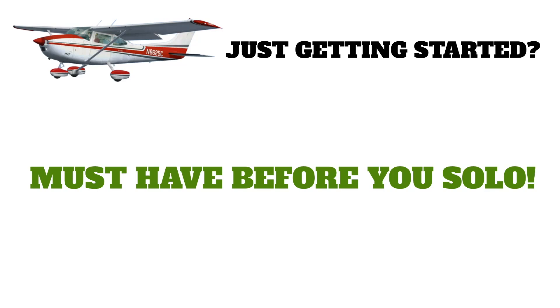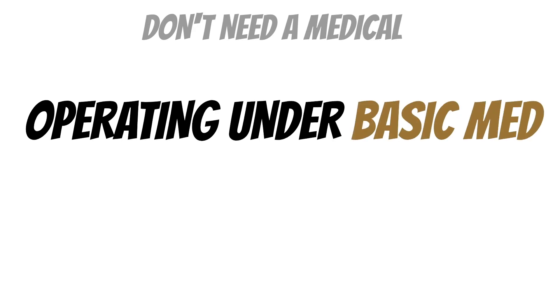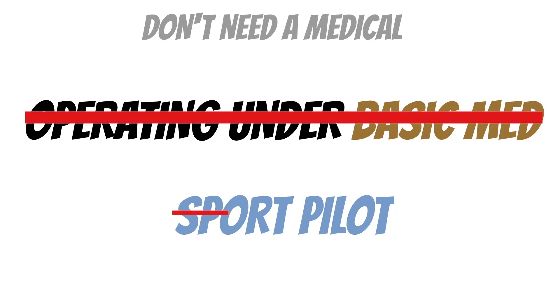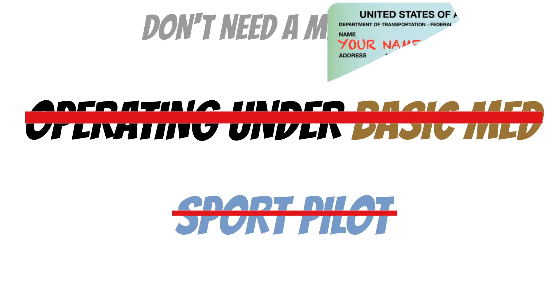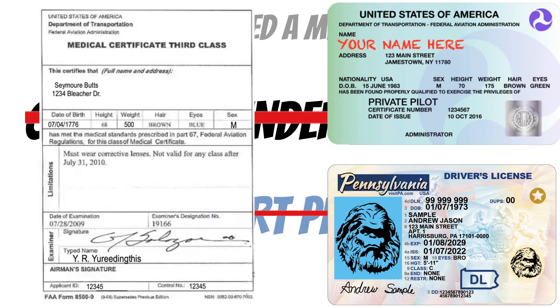The only time you don't need a medical certificate is if you're operating under basic med or if you're a sport pilot. If you're not operating under basic med and you're not a sport pilot, you have to have all three of these things in your possession — or they need to be readily available in the aircraft. If you leave it in your mom's basement, that's not going to work when somebody asks for your credentials.